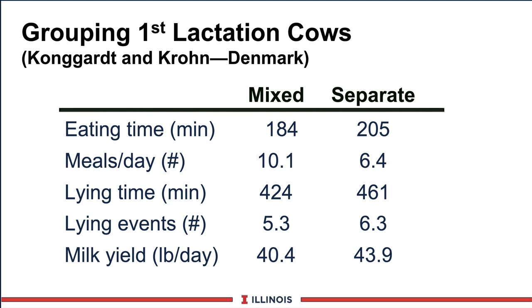Some older data from Denmark looked at separating heifers from cows. When heifers were mixed in with cows versus separated out, you can see some social aspects. There was more eating time when the heifers were by themselves. The number of meals was not as frequent, meaning they were not as challenged at the feed bunk. They spent more time laying down and had more lying events. They got four pounds more milk, which reflects that timing effect from Rick Grant's data.